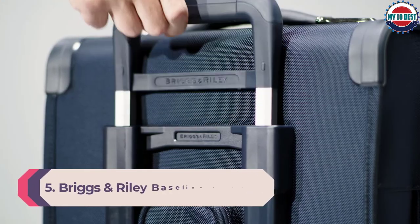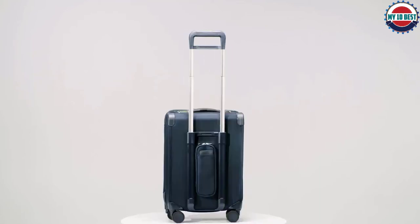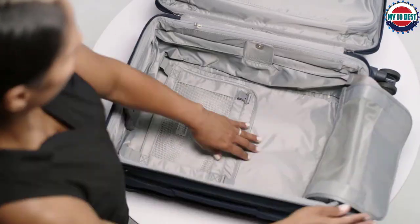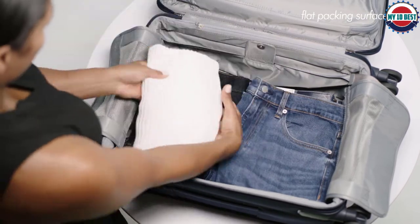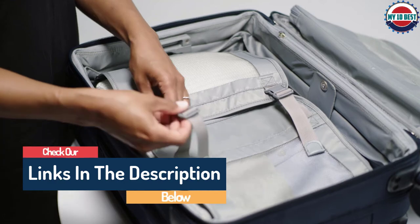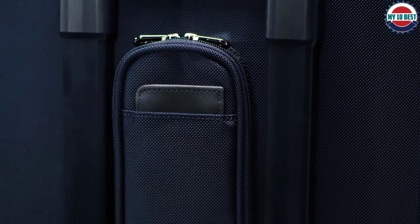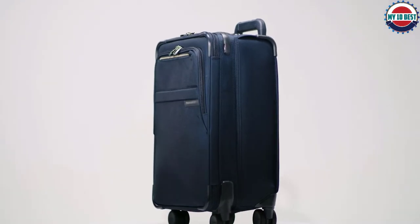Number 5: Briggs & Riley Baseline Domestic Carry-On Expandable Spinner. All testers were impressed with the innovative features packed inside. A built-in tri-fold garment bag with a hanger hook lets packers keep suits and dresses folded and neatly stored. A unique expansion system adds 2 inches using sleek latches on the sides of the interior — you can literally slide the case up 2 extra inches or compress it back down. The retractable luggage tag, TSA-approved lock, and bag strap were also well-liked. The suitcase maneuvered well and performed admirably in durability tests, showing only minor dirt and scuffing after ladder drops and bat hits.